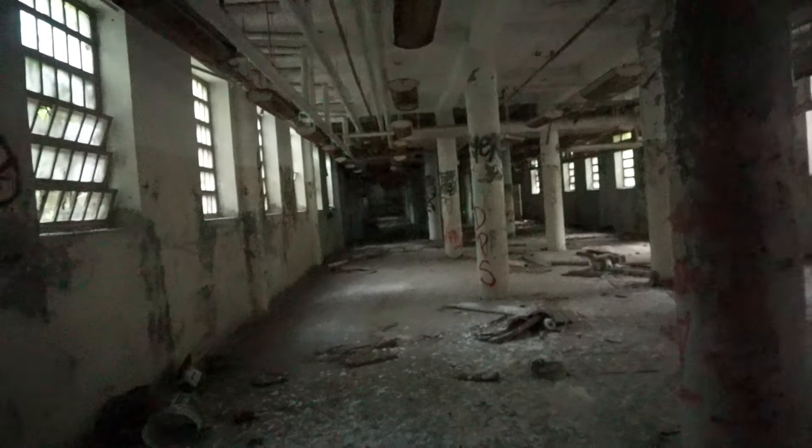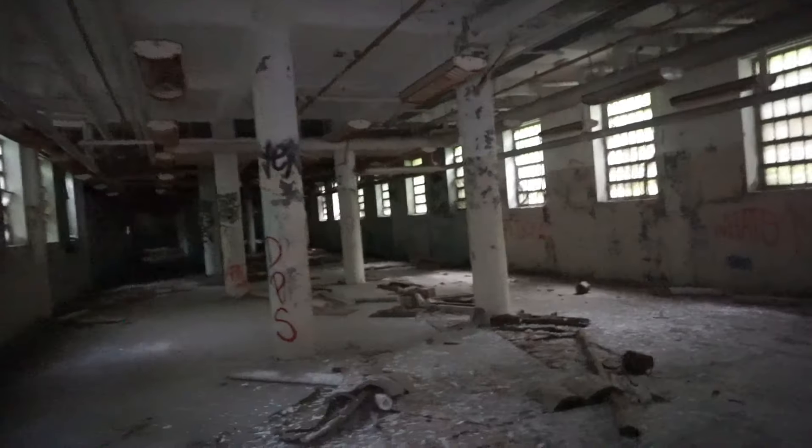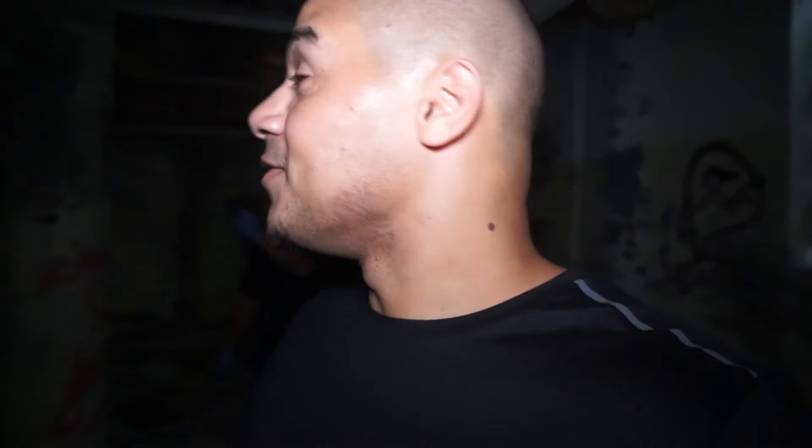Let me just turn the light on real quick. Guys, this place is huge, humongous. Wow. You could definitely get lost. So imagine being here at night — that's why I gotta come in the daytime, walk around, spend more time in this place, and figure out another location so I don't get lost.